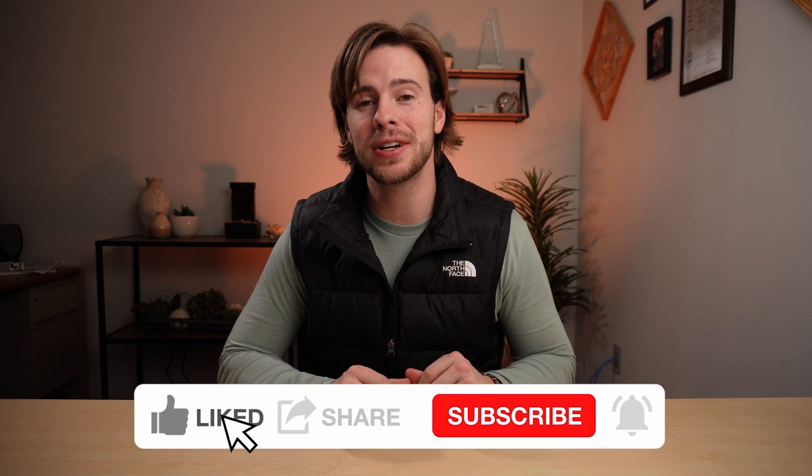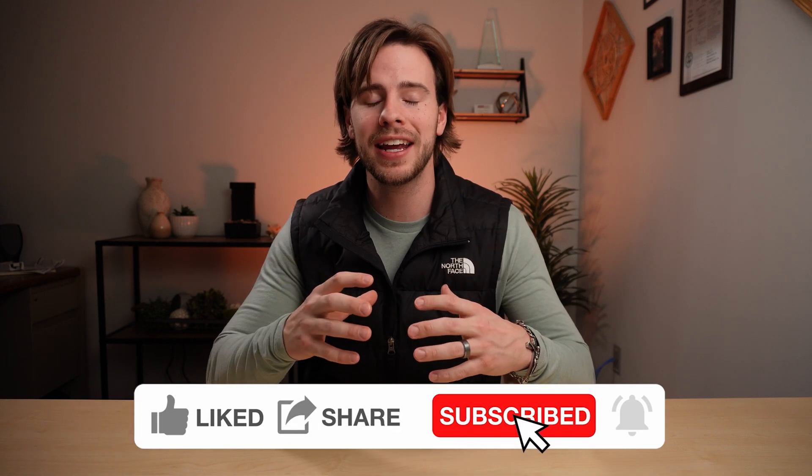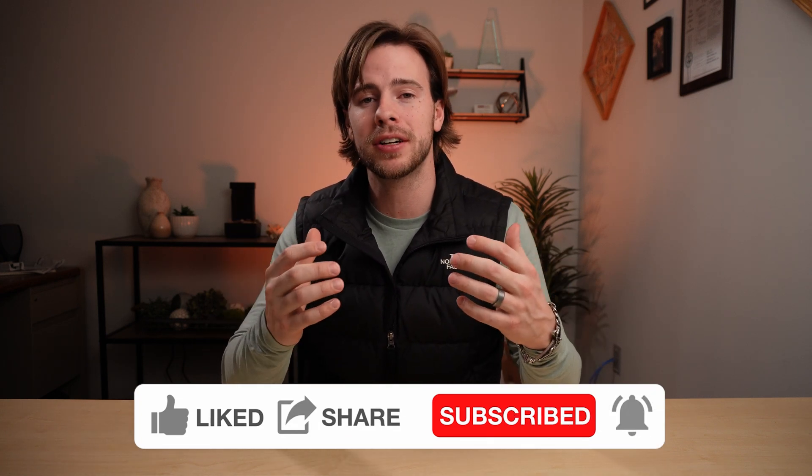That wraps up today's video covering the key questions around the RFID mandate launched by Walmart. If you still have questions, I suggest contacting an RFID expert. The RFID industry is small enough that if you mention you're looking to get your products tagged with RFID for Walmart, they'll know exactly what you need — or they can connect you with someone who can best help with your specific needs. Leave comments below on what other RFID concepts you'd like to have made simple.